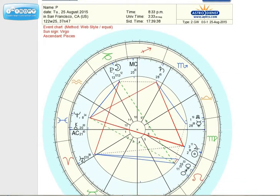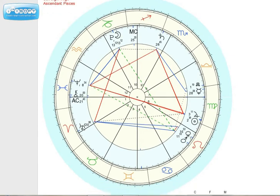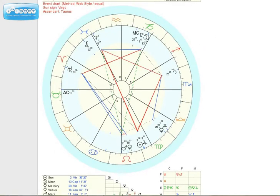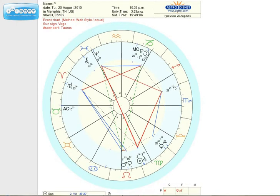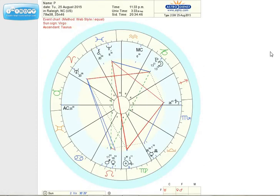That is San Francisco, California. For them it's 8:30 p.m. and the moon and Pluto are coming up to the top. This is Memphis, Tennessee — 10:33 p.m. — and still moon and Pluto are toward the top, with the sun pretty close to the bottom.